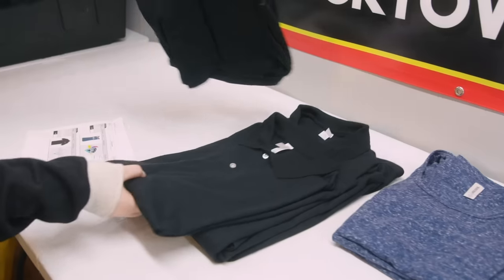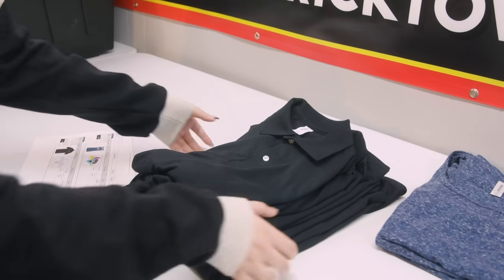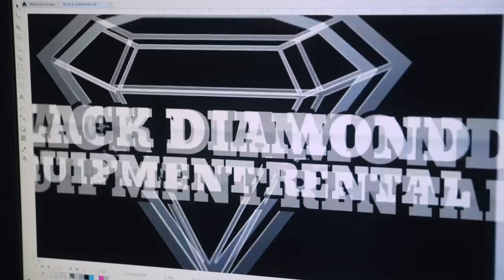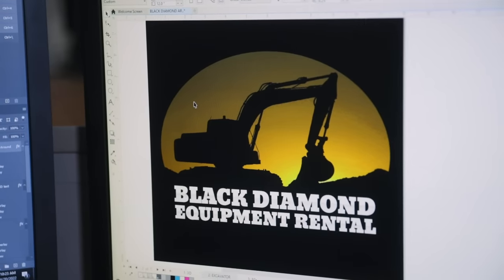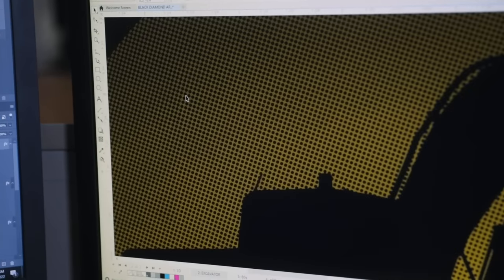When working with a salesperson like Carol, she gives us the direction for a client. Walk us through how you take her instructions and make it work. With Black Diamond, they said they want a variety of products for their employees to wear at work or out and about. We make some look more corporate for the office, and some a little more fun — if they're going to hang out with friends, they can wear a Black Diamond shirt and still represent the company in a really fun way.